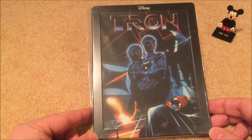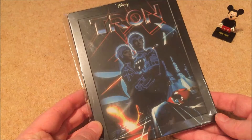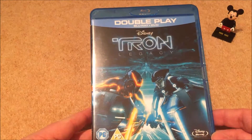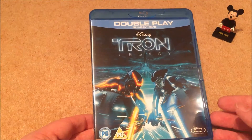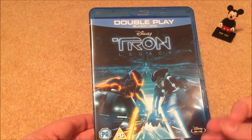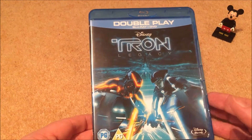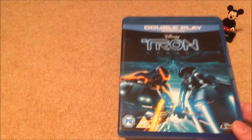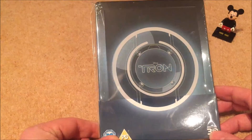That Tron steelbook artwork is absolutely fantastic — love the airbrushed design, especially on the back. Great steelbook, great movie. Next up is the sequel Tron Legacy — one of the best movie soundtracks out there, by Daft Punk. The visuals and sound are great, shame about some of the CGI, but I really enjoy it.